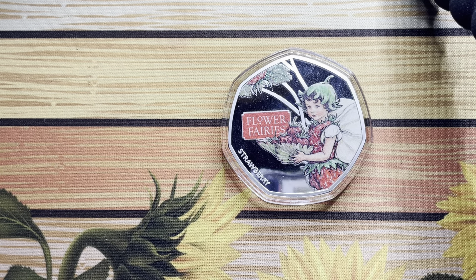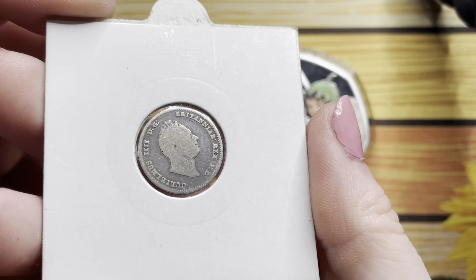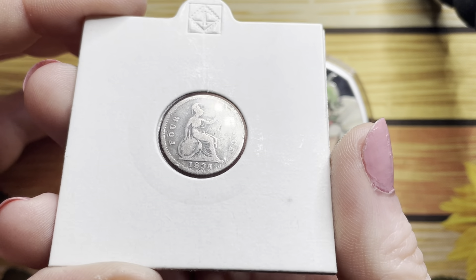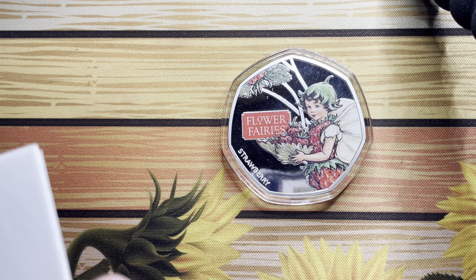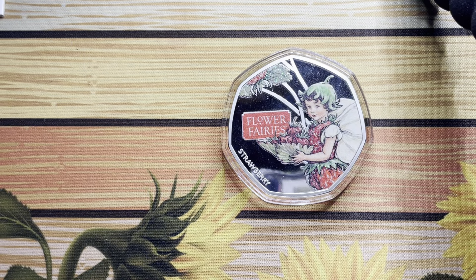Along with some of the pennies that Andy sent me - I don't know if I showed this before, but he sent me an 1836 groat. It's pretty cool.